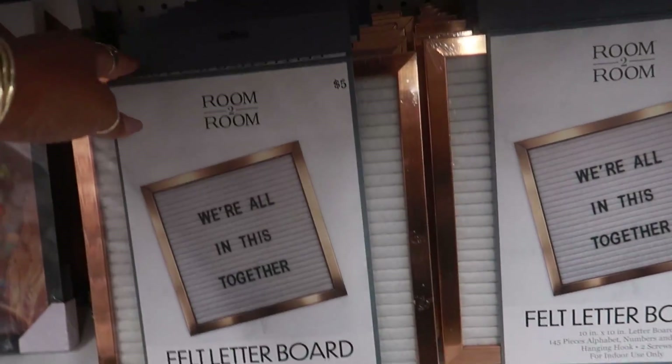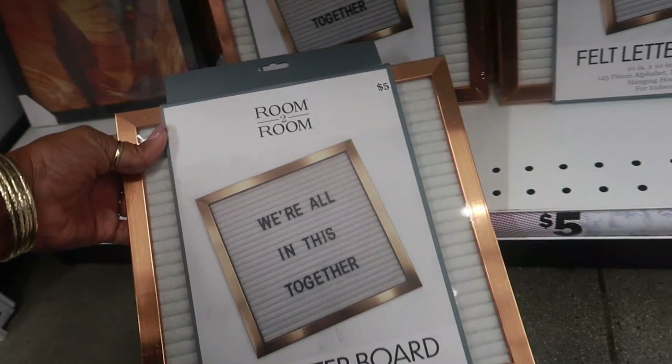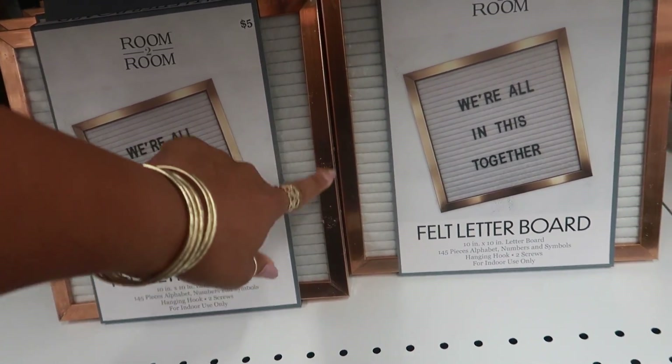Down here they do have some more felt boards and letter boards. That's the only color I see - just the border.